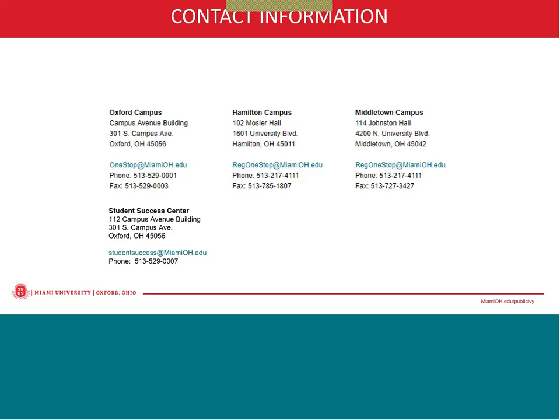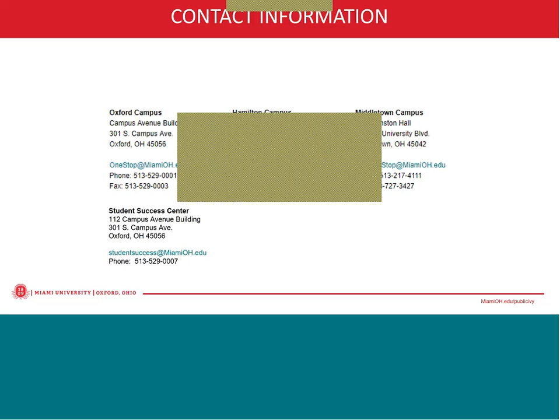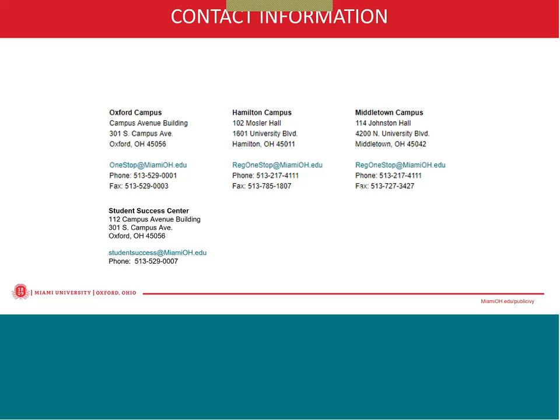Students get an email that the bill is available for them to view, and parents, if your student has granted you access, you'll also get that notification. Once they view the bill, it will reflect whatever financial aid they have accepted and finalized. Once that initial bill comes out, they would just have to view their student account to see what aid has since been accepted or authorized and applied to their bill. The initial bill itself won't update — they would just need to view their student account to see any aid that's going to be applied to their charges.